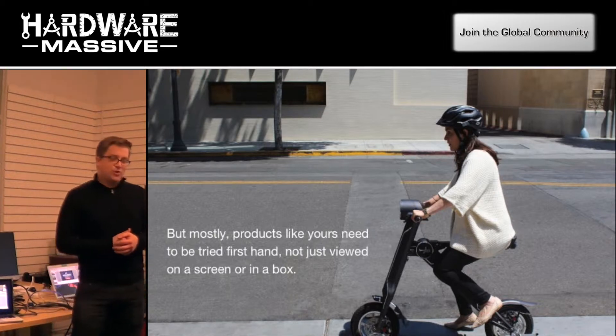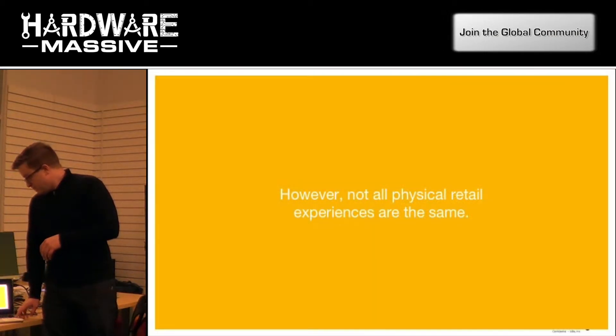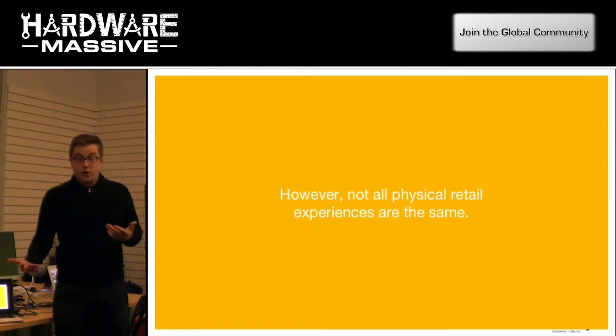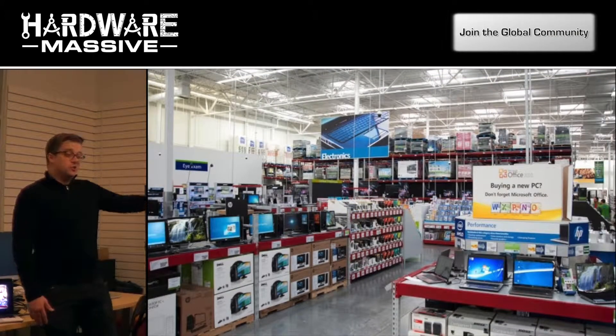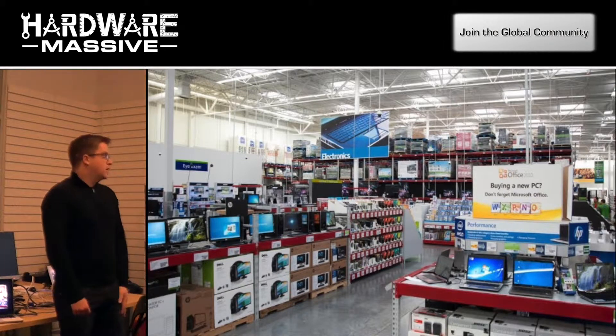Like our model riding a scooter in front of our Palo Alto store. While it's great to be in a physical retail setting, not all of them are created equal. For example, it doesn't look like the most attractive place to introduce a new and innovative product to market.